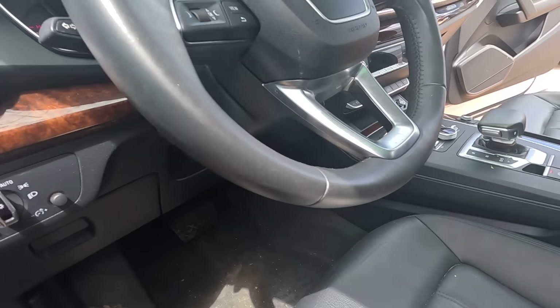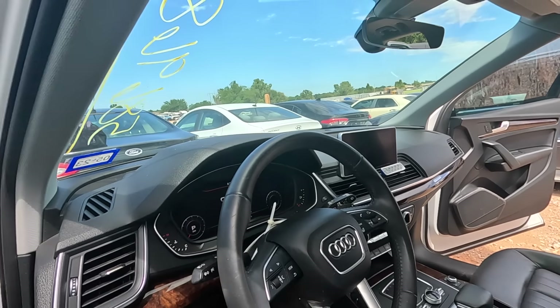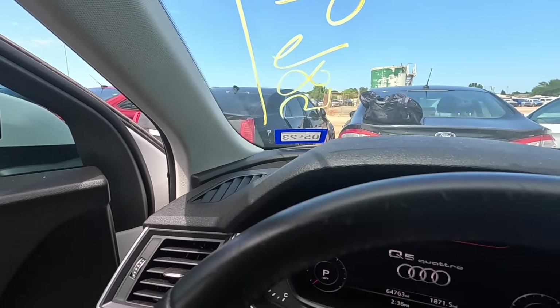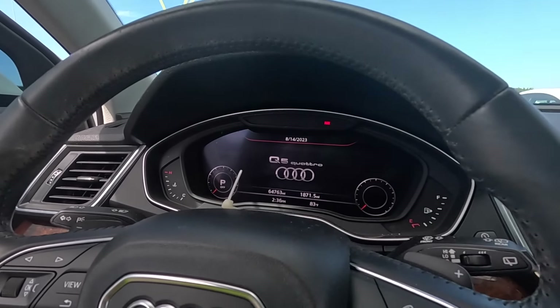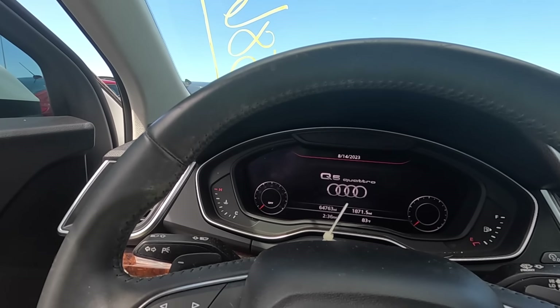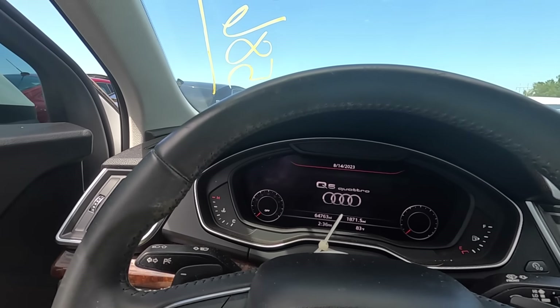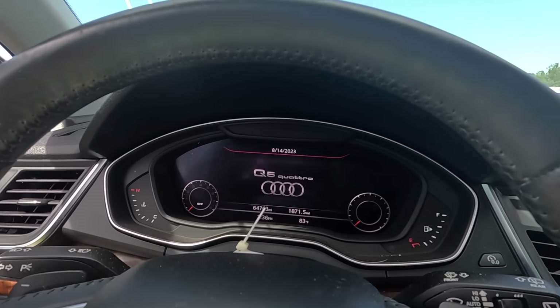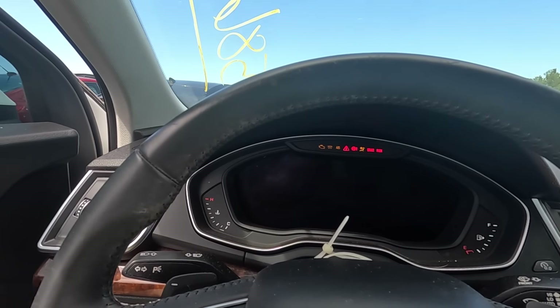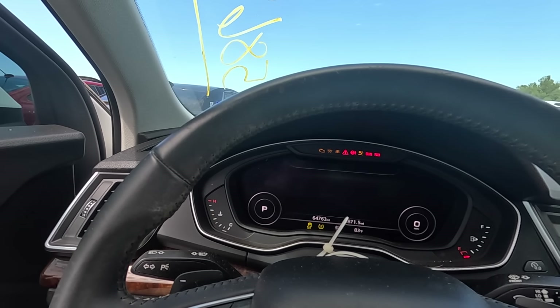I don't know how high the water got. This has power — are you kidding me? My nose is starting to run. Surely this thing is not okay. Let's try it. Is that a dead battery or is that a locked up engine? 64,000 mile electrical system — maybe just a dead battery. Transmission malfunction.